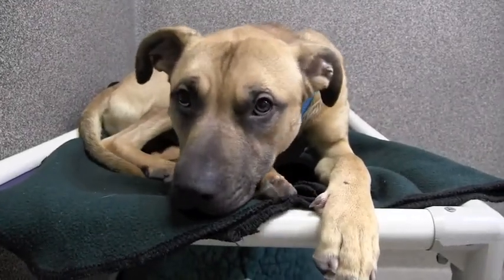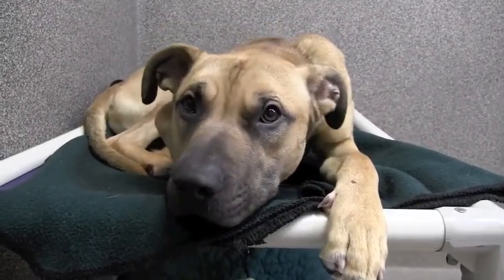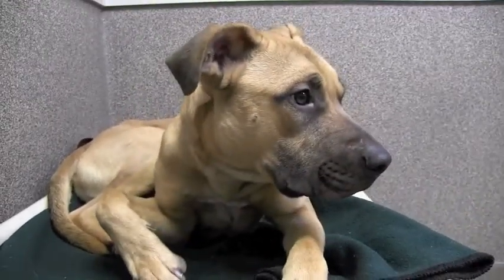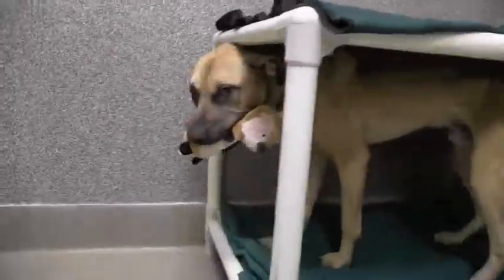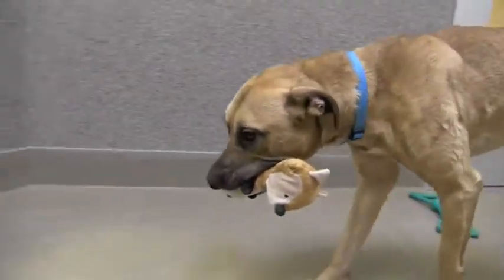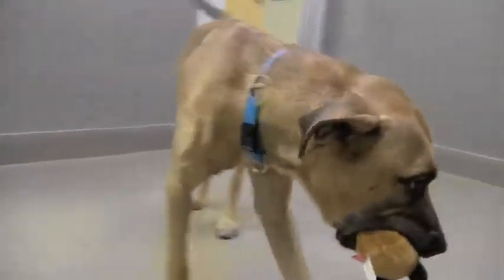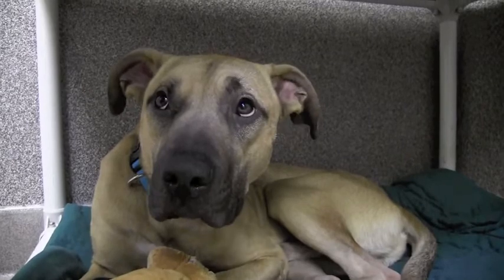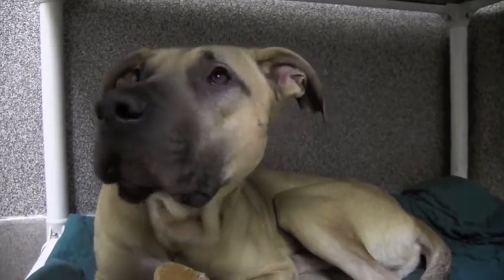As far as somebody at home — what can they expect and what can they do to make it an easier transition? Definitely training classes with Knox, which is one of his requirements for adoption right now. He's a really smart dog who likes to work for food, so he already knows some basics like sit and down, but he'll just need continued work on that to ensure he stays a good dog.